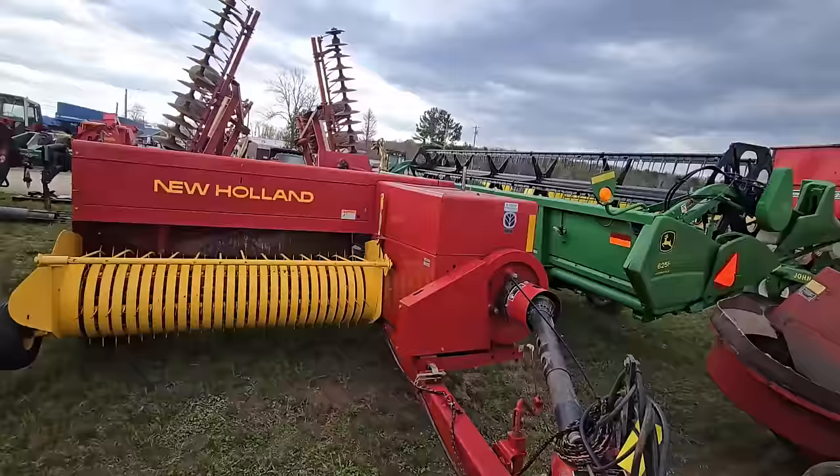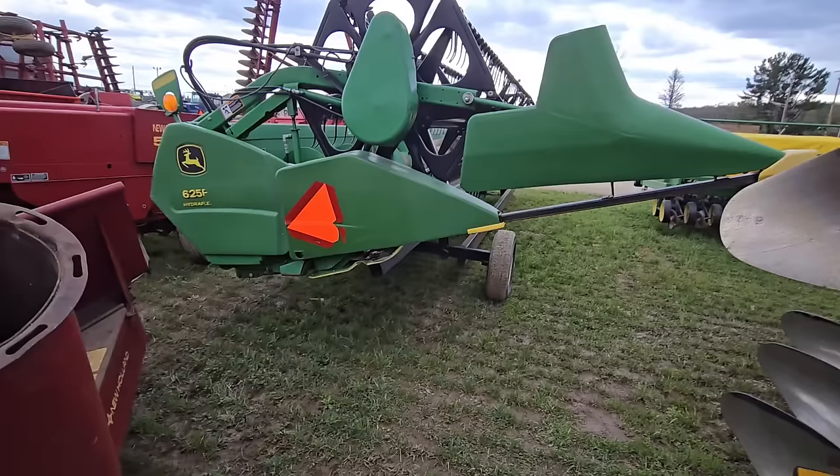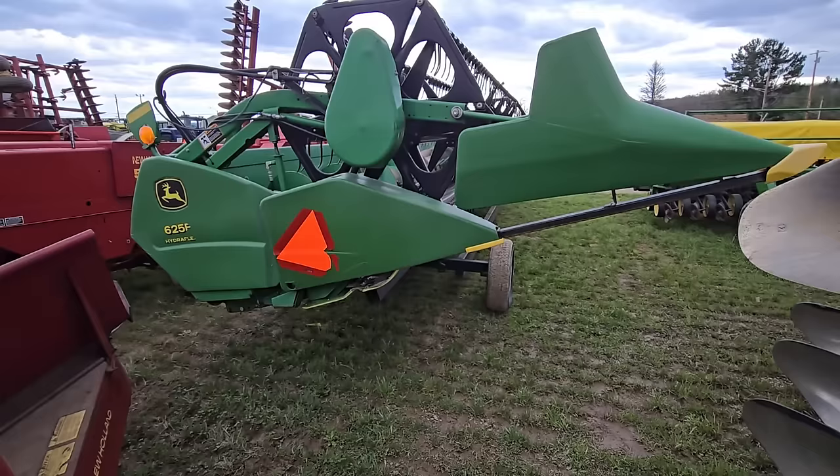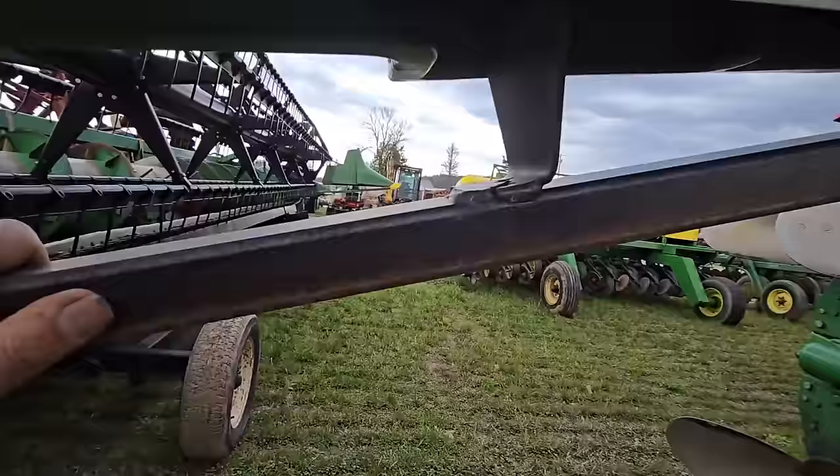I have an older 310 — it kicks out the bales but it's not high capacity like this one. Someday I'm going to get one of these. Here's another blower. There's a nice John Deere — looks like a 625 grain head right here. Yeah, it looks pretty long — maybe 30 feet, it's hard to say.